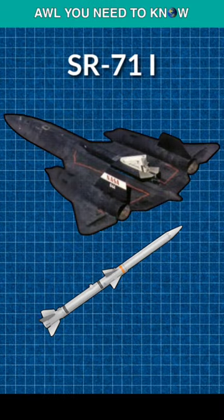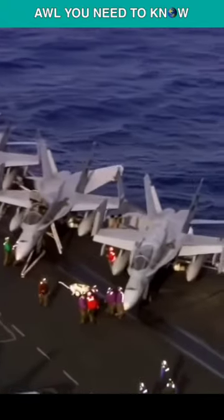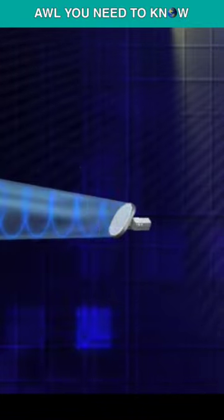On November 16, 1982, Lockheed presented the SR-71I, armed with AIM-120 air-to-air missiles. Since the AIM-120 had a built-in radar transmitter and was a fire-and-forget missile, it was chosen over the AIM-7 Sparrow. The SR-71I would be outfitted with the F/A-18 Hornet's AN/APG-65 radar, which has a detection range of 115 miles and a tracking radius of 92 miles, in order to support the new AIM-120s.